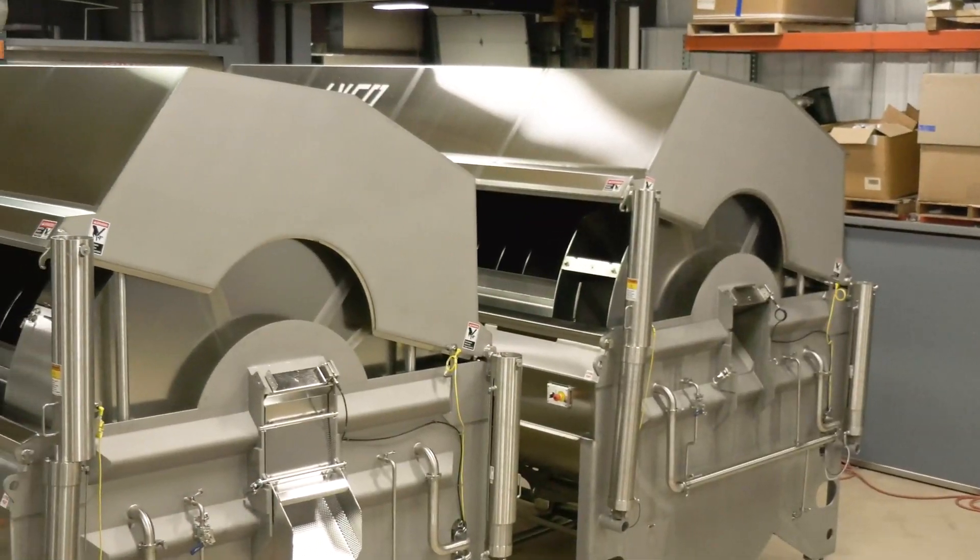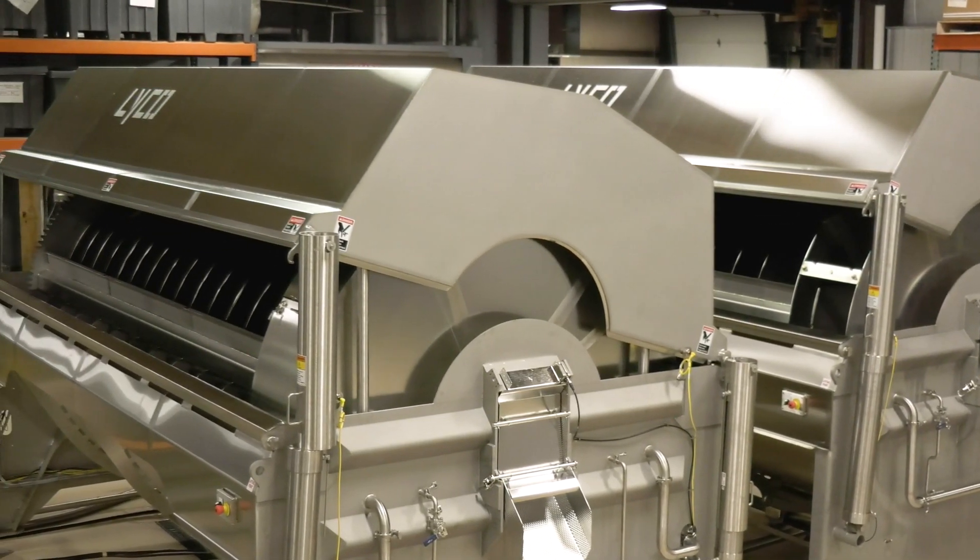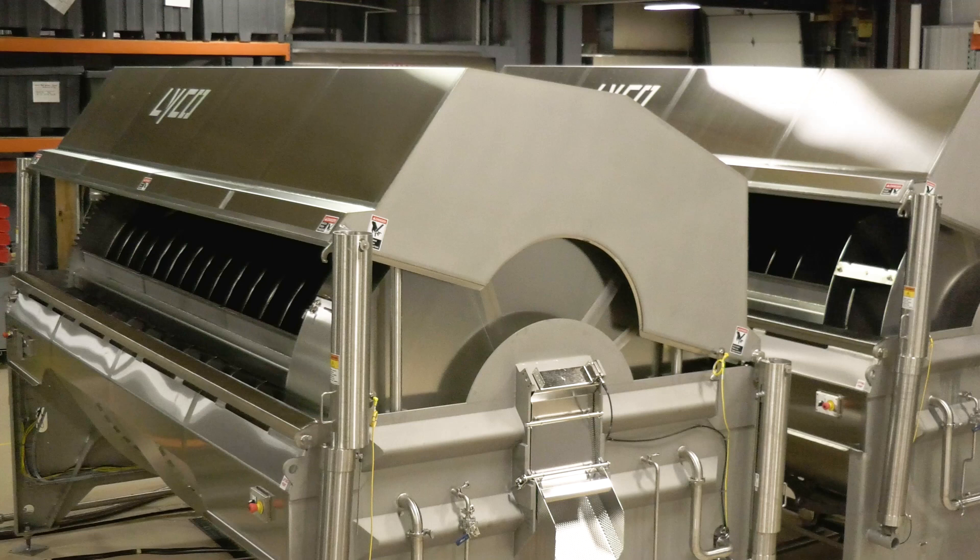We offer continuous systems for both cook and cool as small as 500 pounds per hour, and this system is capable of running 15,000 pounds per hour depending on your finished product.